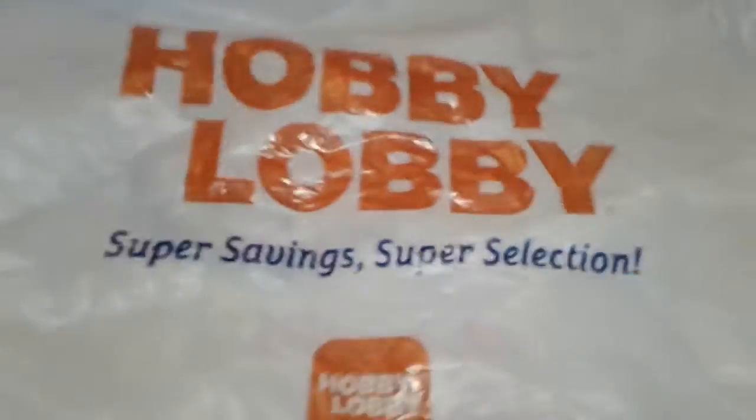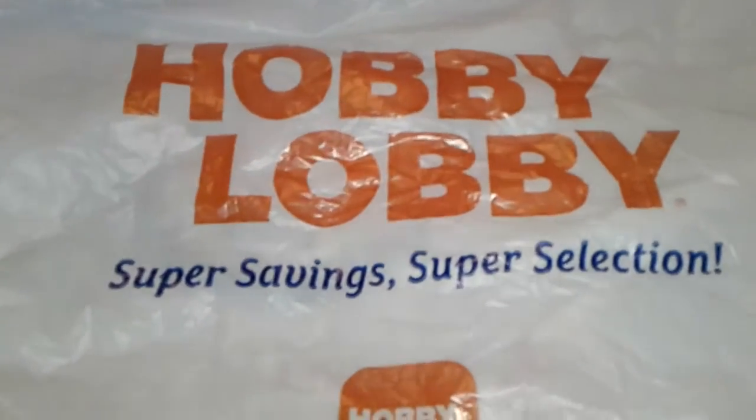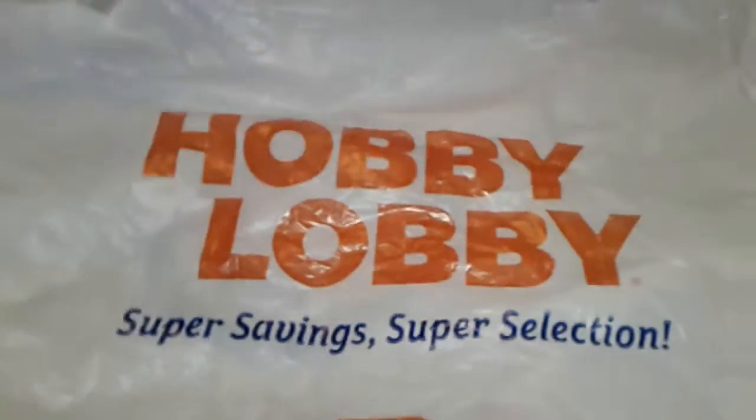So I'm here to do a small Hobby Lobby and Dollar Tree haul. I wanted to show you guys what I got today.